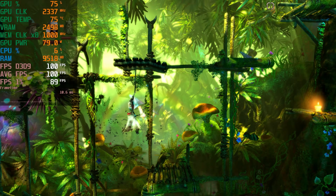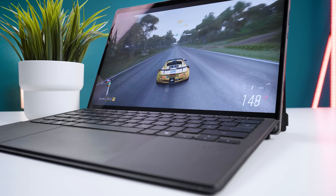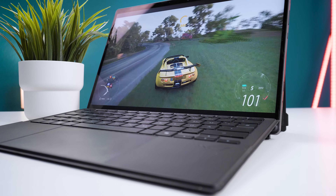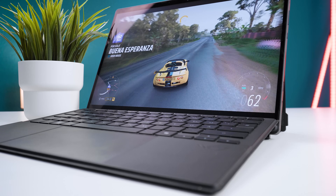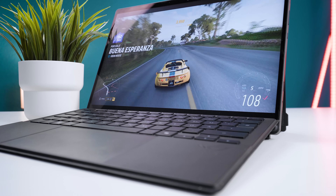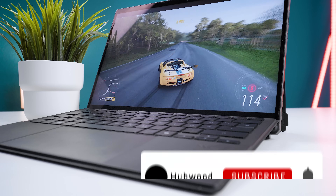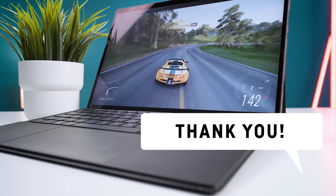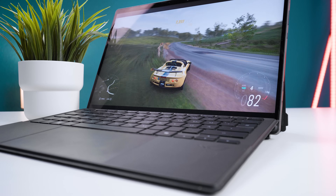Make sure to check out the full review of this 2-in-1 tablet — it'll be linked in the description and comments below. That's all for today's video. If you like the content, please like and subscribe to the channel. Thanks for watching, see you next time!